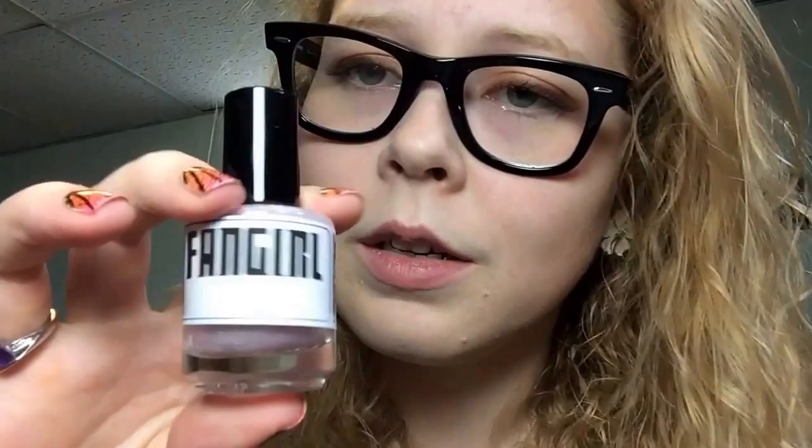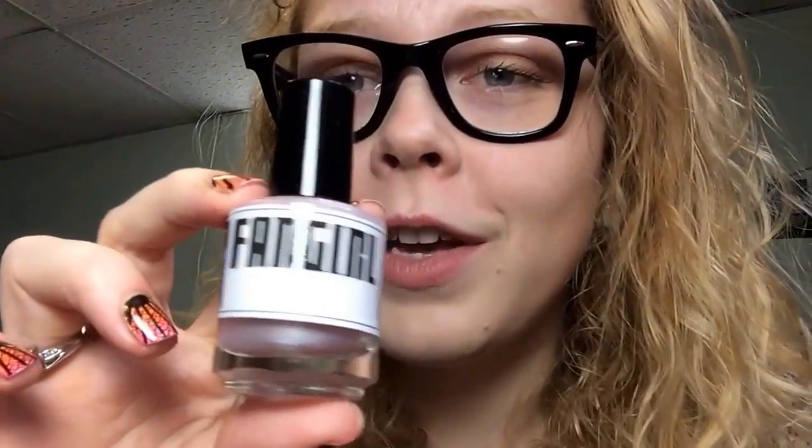Next, I got these two from Lynn B Designs, which is an Etsy shop at LYNBDesigns.Etsy.com. This one is a really pretty shimmery pink that reflects blues and purples. You could do a French manicure with this, or you could layer it over black and it would look super awesome. This one is called Fangirl.